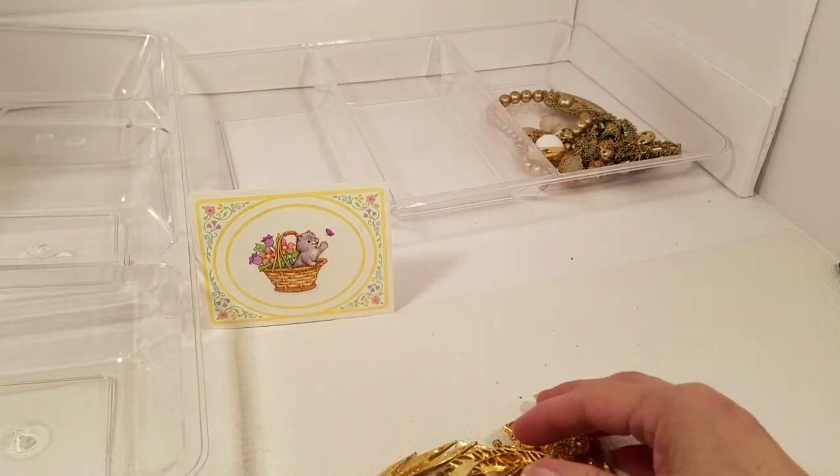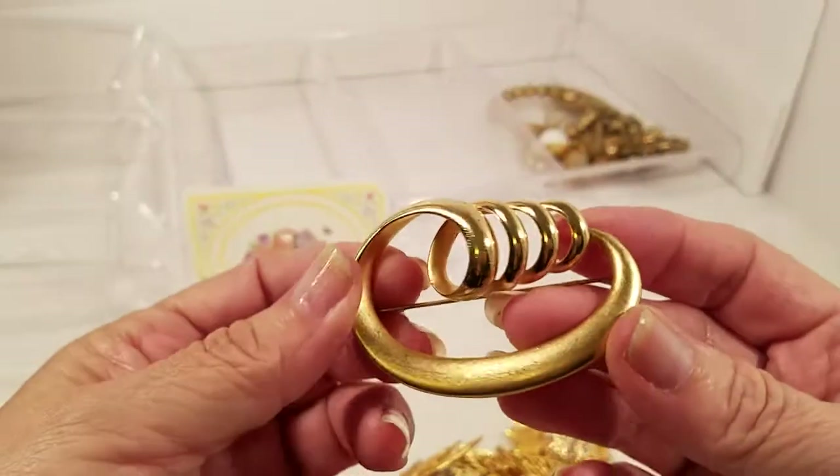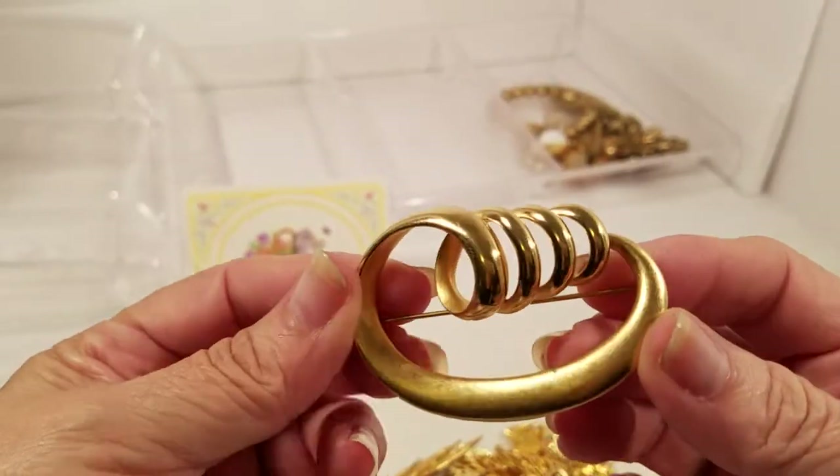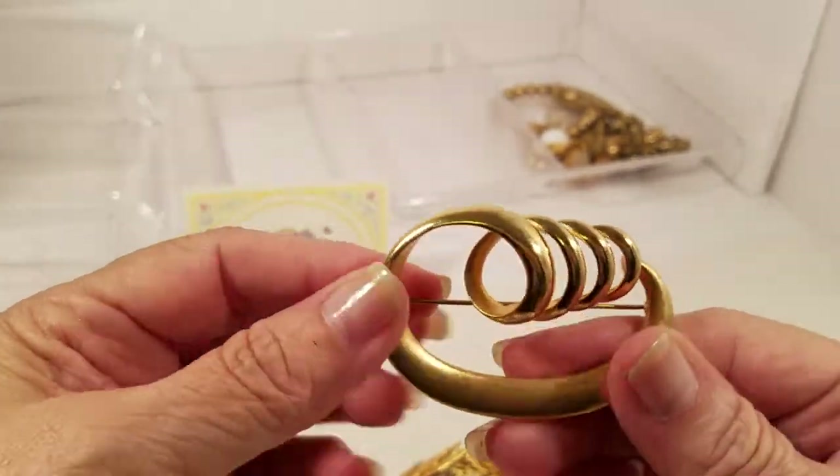Okay, this one looks like mainly brooches and maybe earrings. Here we've got a gold tone brooch and I don't see a maker on it.